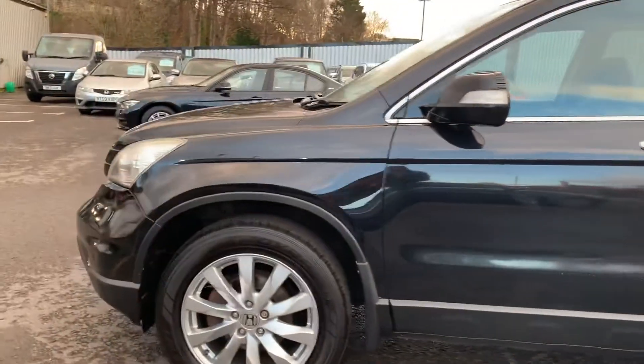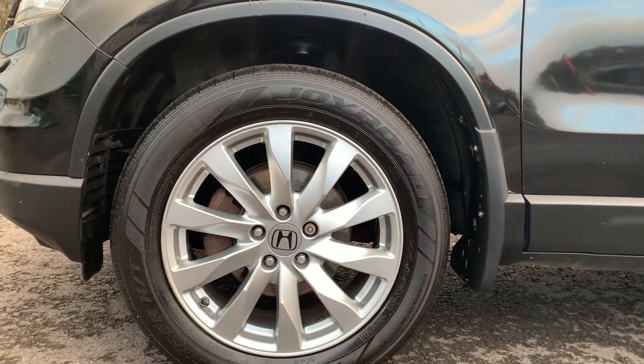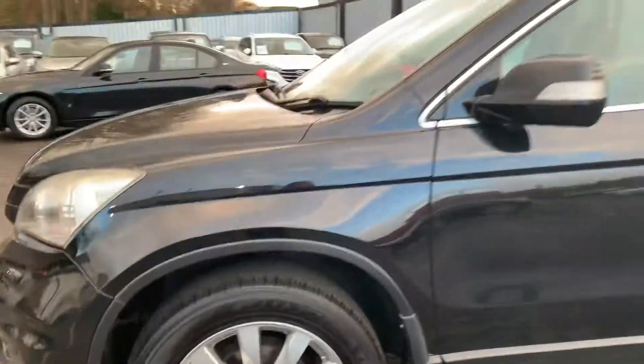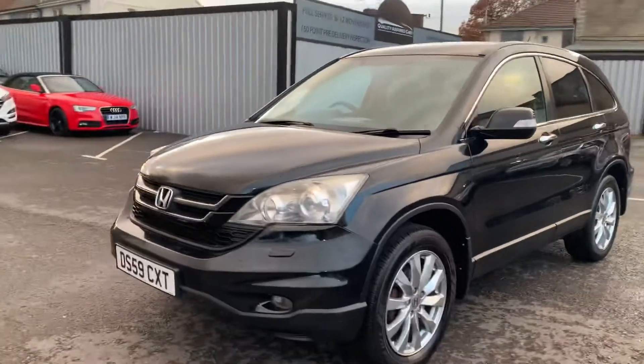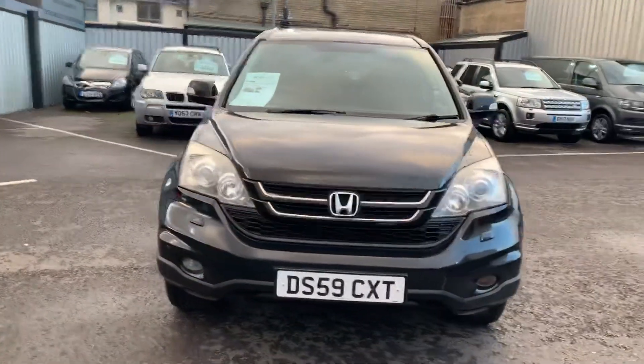If we take a look down here we can see this vehicle has been fitted with 18-inch 10-spoke alloy wheels, all of which are still in excellent condition. And now that we've made our way around the outside of this vehicle, I'll show you inside quickly.